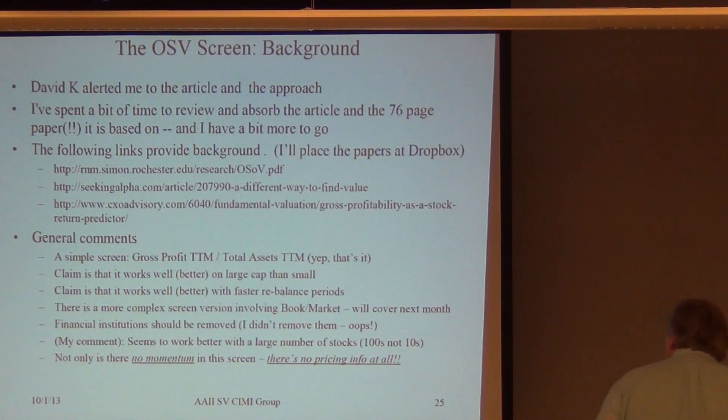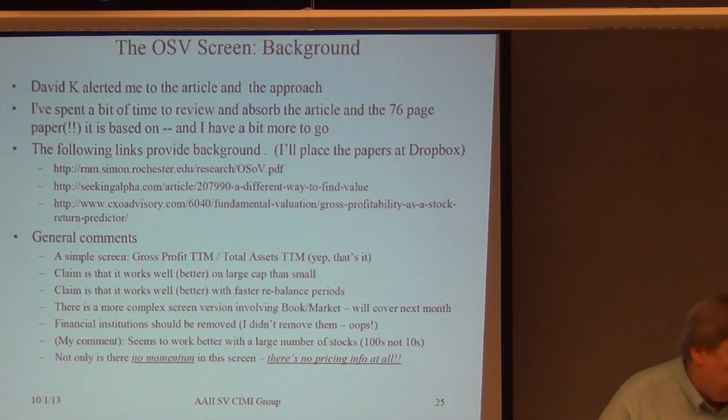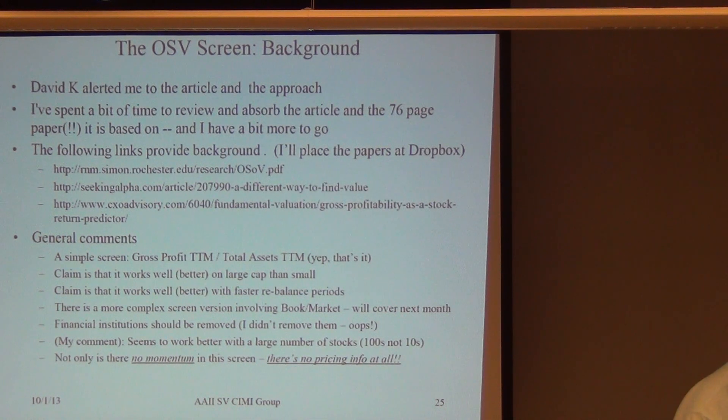General comment: this screen is very simple. You take gross profits over the last 12 months, and you divide by total assets over the last 12 months. That's it. Nothing else. No price. No momentum. Nothing.